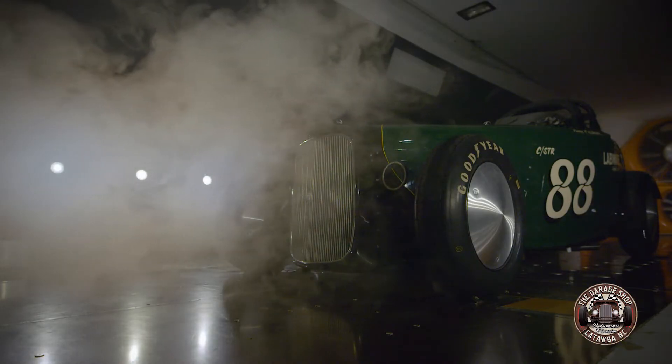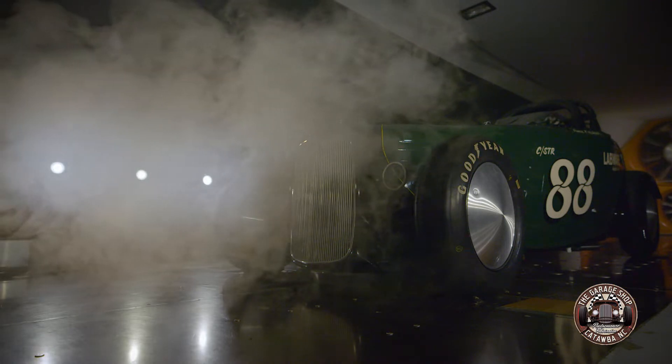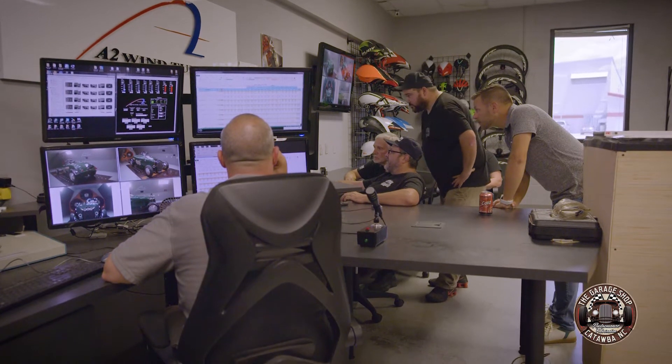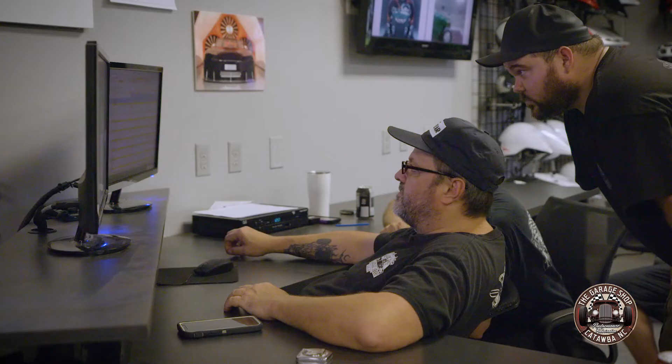What did you see in there that you liked? What did we learn today? I really like the rules that Bonneville laid out for the street roadster class, because you've got a few little tricks here and there, but nothing that's going to take you from last to first.